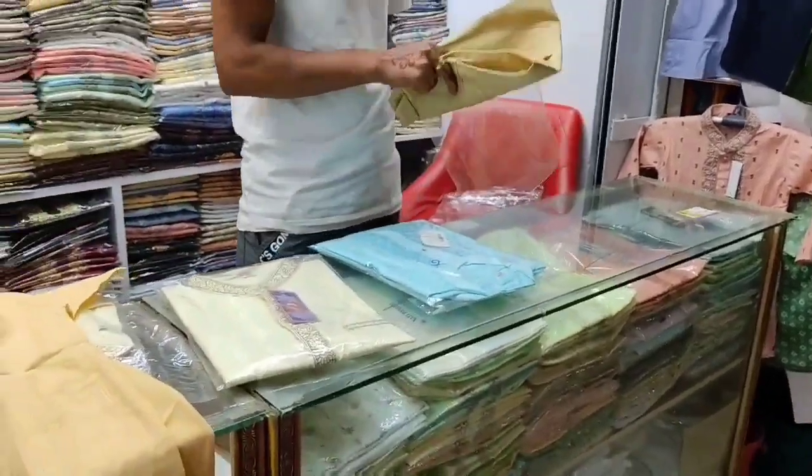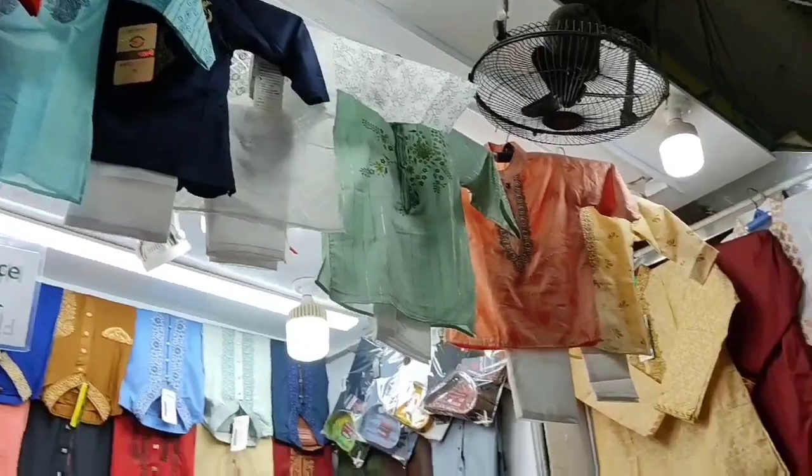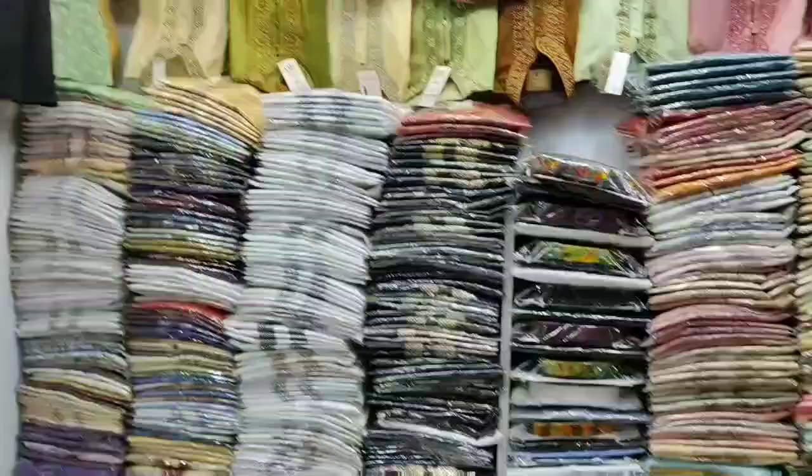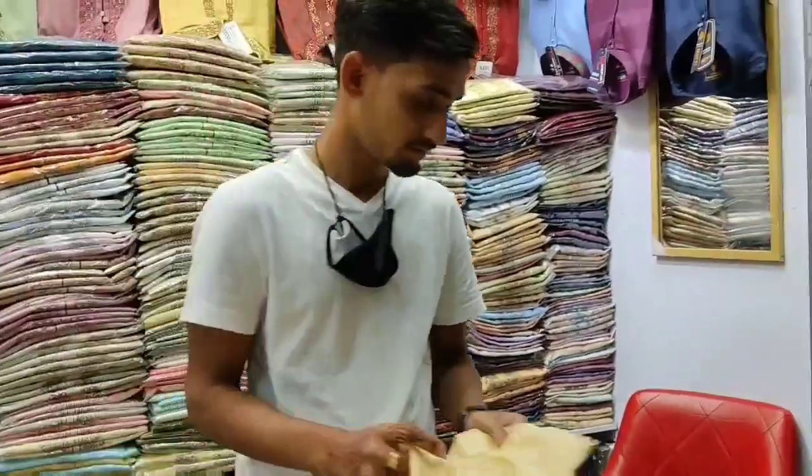I will show you a little bit of a photo collection. It is very nice. This shop is called Fashion Museum. This shop is a collection of 5 photos.